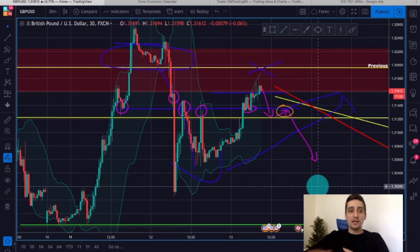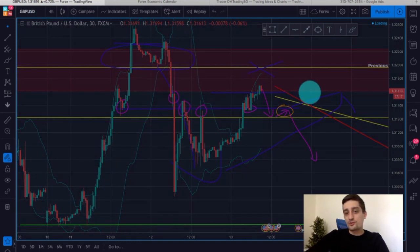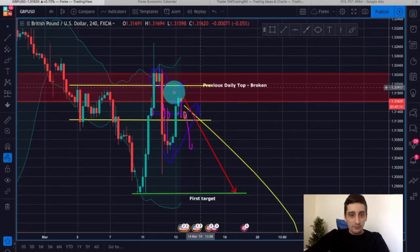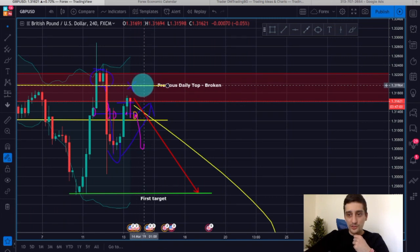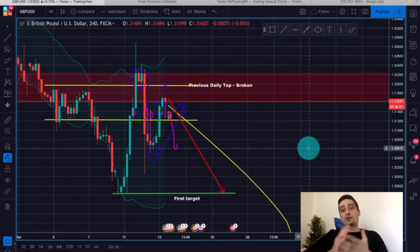I'll be looking for possible entries on the M30 somewhere around here, after the price goes below those previous tops. You can also look for an entry on the H4 — for example, if we see a bearish engulfing candle, it could be a nice entry with a stop loss placed above the 132 level. Overall, I will be looking for sell opportunities on this pair in the upcoming weeks, of course if our scenario starts to develop as expected.